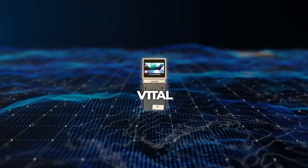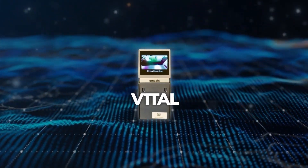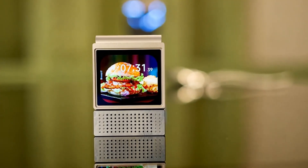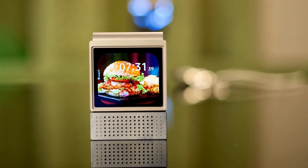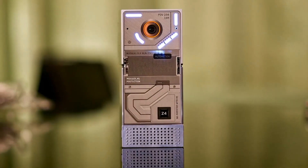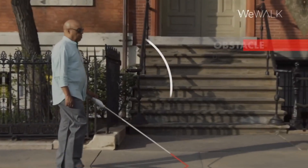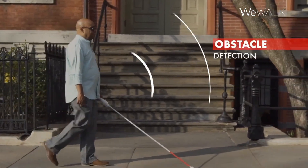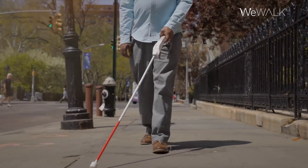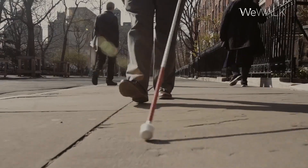Amos Fitt showed another prototype called V1TAL, a small camera that sits on a table and uses AI to identify food items being consumed. It pushes the analyzed data — like calories, carbs, and proteins — to the ZEP app, creating automatic logs of daily meals. WeWalk displayed a new generation smart cane which uses sensors and haptic feedback to guide visually impaired users around obstacles, and pairs with a smartphone AI for navigation assistance.